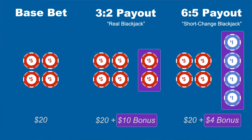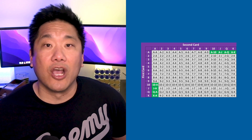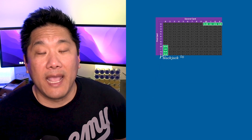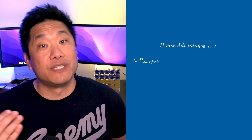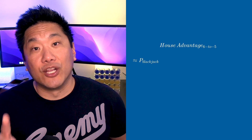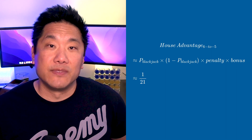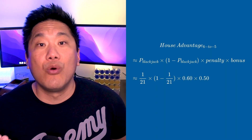Calculating the house edge of this rule variant becomes pretty simple once you learn this statistic: a player receives a blackjack once every 21 hands. Looking at a 13x13 grid of card combinations, 8 of the 169 combinations result in a blackjack, and 8 divided by 169 is 1 divided by 21.125. To estimate the cost, multiply the probability of receiving a blackjack, times the probability of the dealer not having a blackjack, times the penalty, times the normal bonus — that's (1/21) × (1 − 1/21) × 0.60 × 0.50, which equals 1.36 percent.